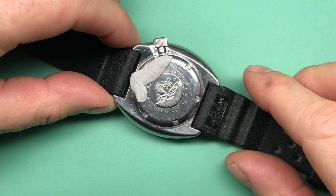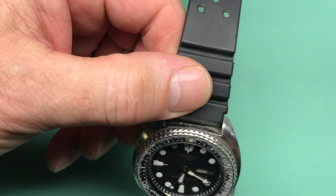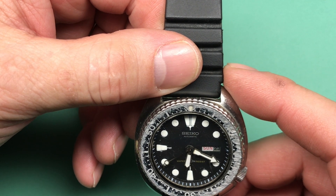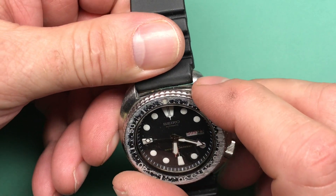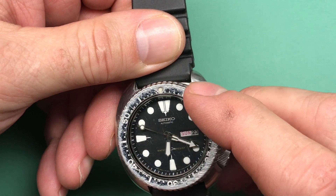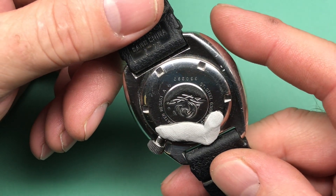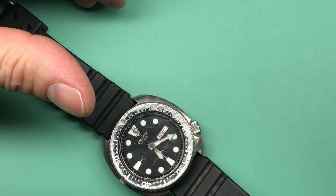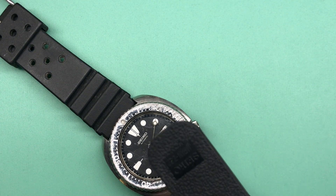I'm going to put a little something over the engraving to keep your anonymity. This is a 1983 — March '83 — 6309-7049. It should have the longer text on the bottom: the 6309-704XT movement and dial Japan, cased Hong Kong. So this is a Hong Kong case. When Seiko shifted to Hong Kong, they took the Japan off the back of the case, and that was in the early '80s. The other watch is perhaps even later — a really late one.